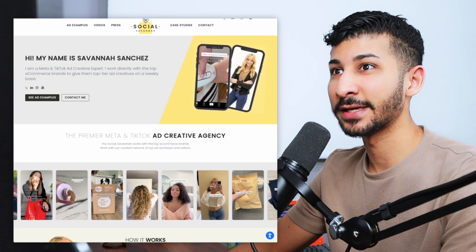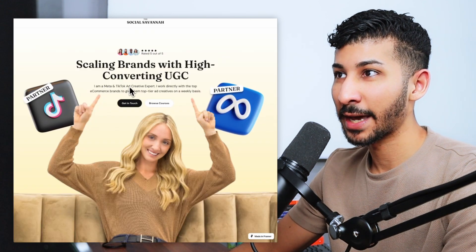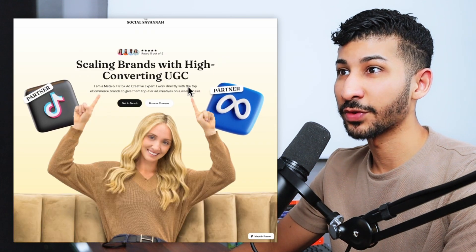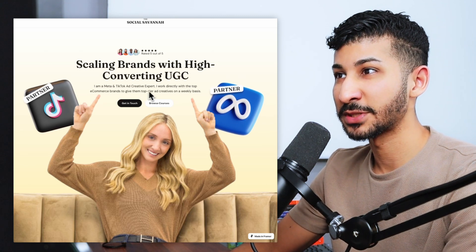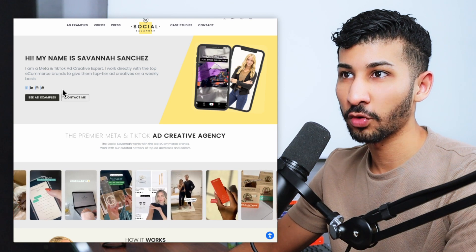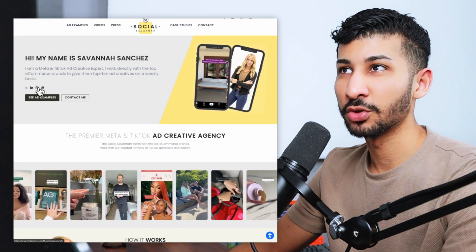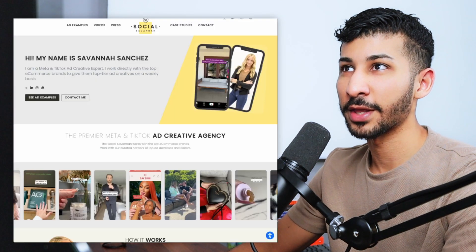I did like the sub-headline she has: 'I am a Meta and TikTok ad creative expert. I work directly with the top e-commerce brands to get them top-tier ad creatives on a weekly basis.' This is actually pretty good — no complaints. I did remove all the social platform links, because the last thing you want is for someone to jump into your landing page and then go to Instagram or Twitter and do everything but reach the call to action, which is the most important part of your entire landing page.